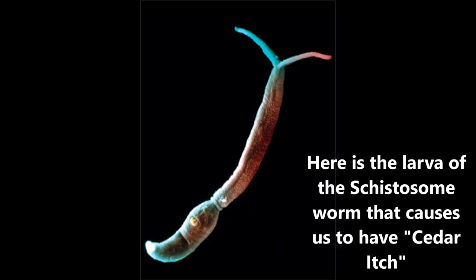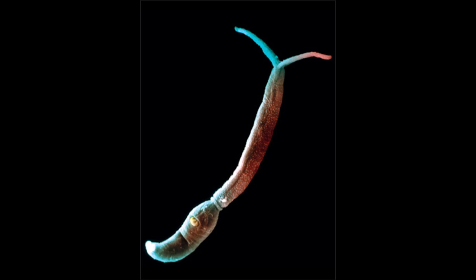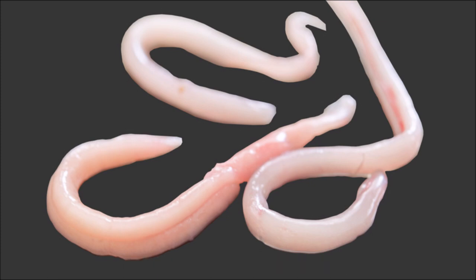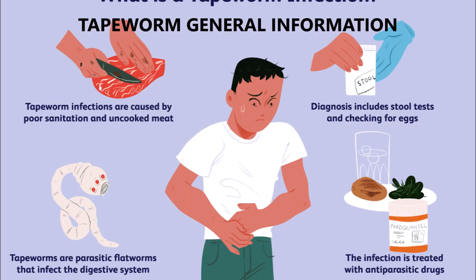Schistosomes are worms that you can catch from fecal origin. Here's a larva — the schistosome worm that causes cedar itch. These can enter through your skin just by going in the lake. Adult tapeworms such as these are from this bear, and the bear feces can contain numerous tapeworms as I will show you.